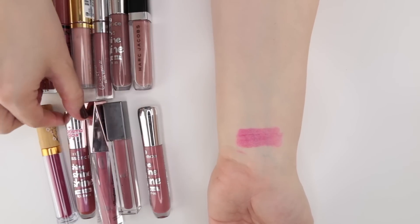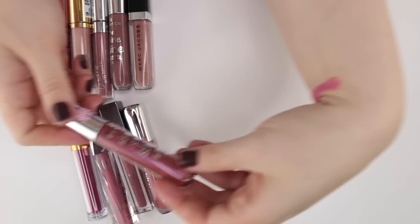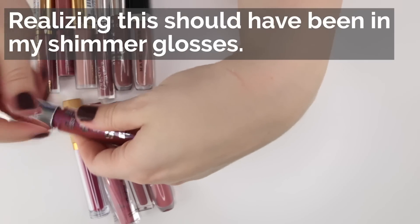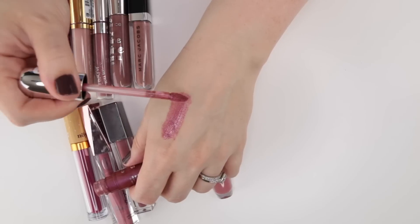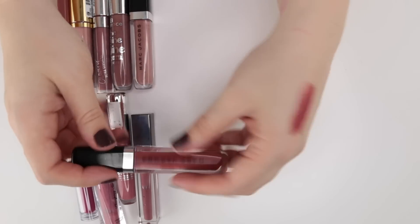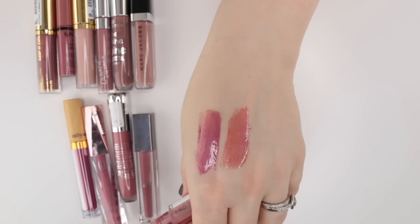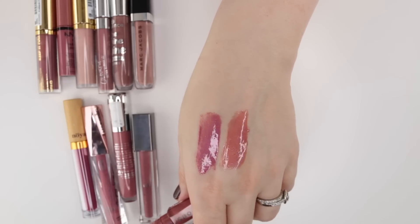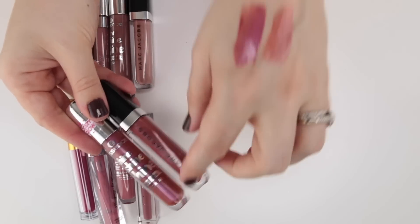This is one of the Essence Shine Shine Shine glosses in For a Night Out. Let me compare this real fast to the Marc Jacobs Rebel Rebel that I kept. The Essence is definitely more mauvey — definitely more nude from the Marc Jacobs and more plummy from the Essence. I do really like this color and formula, so I'm going to go ahead and keep this one. It has a hint of shimmer to it, but not a ton, which is why I've kept it with the creams.